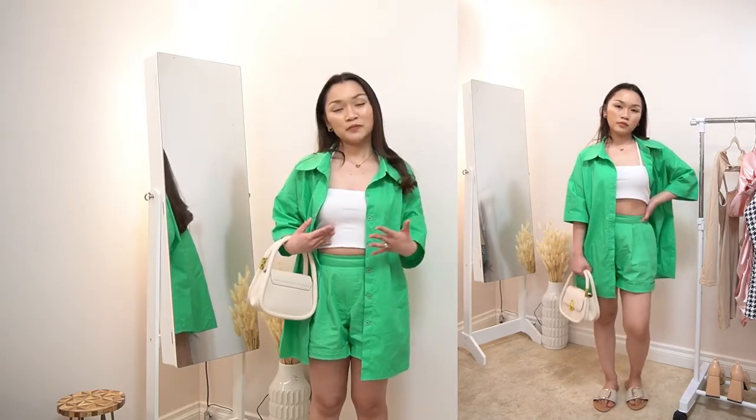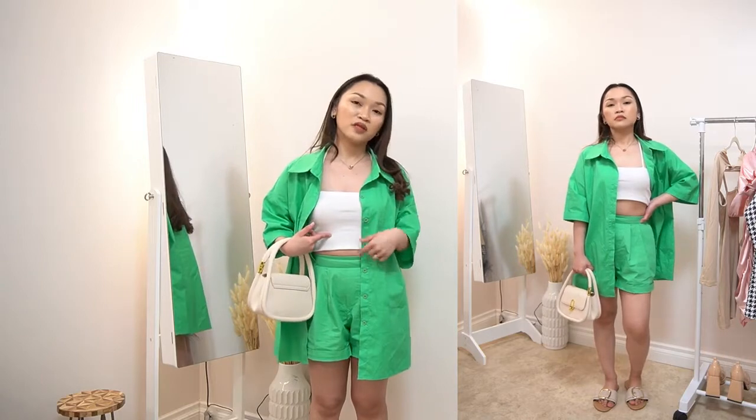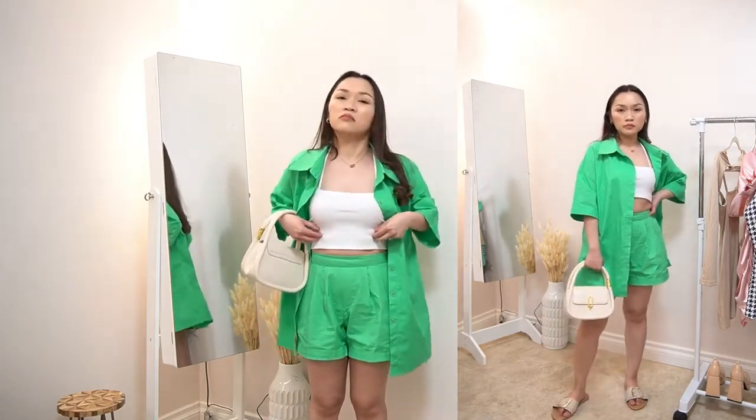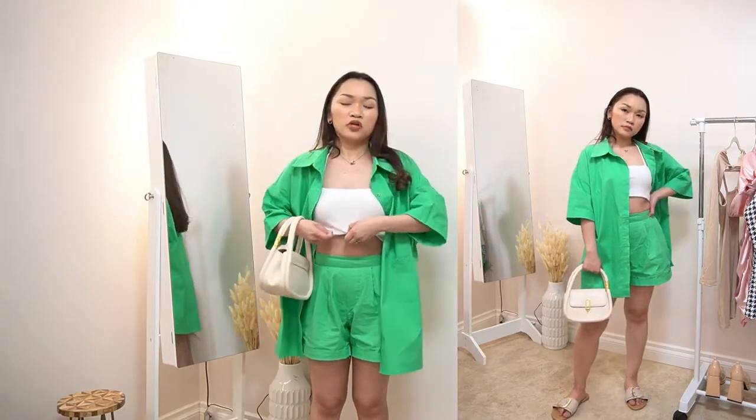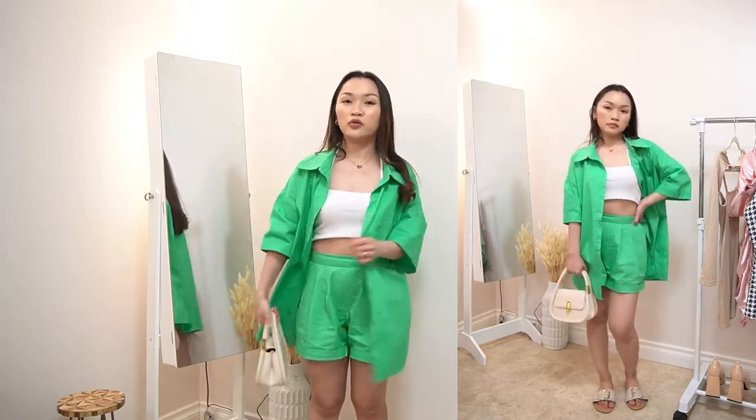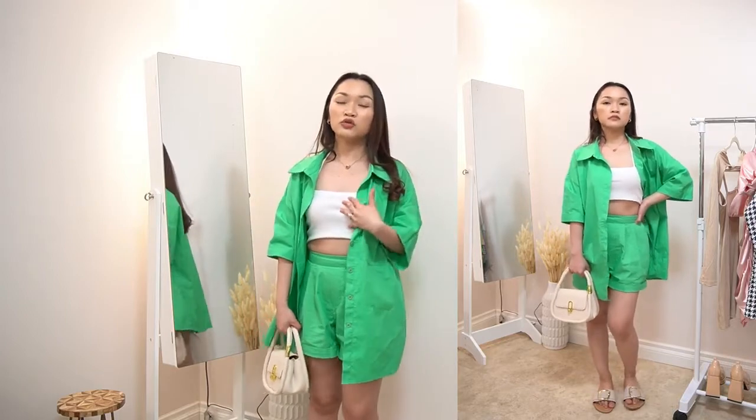But for this one, I just paired it with the same top I wore on the first outfit. You can actually make this into a crop top by folding it, and it would be really cute with a nice bralette.